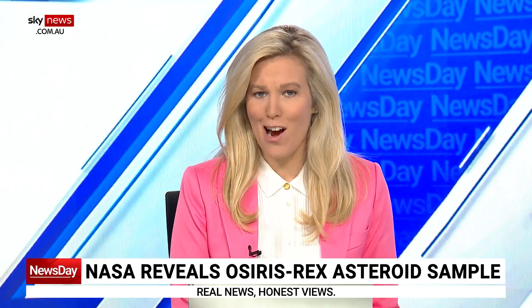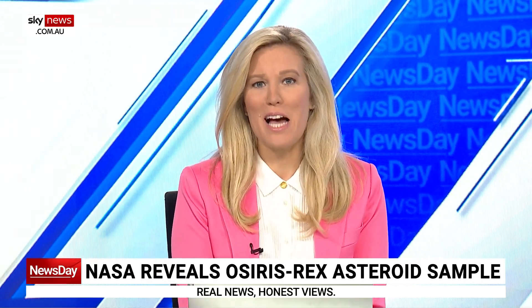NASA has revealed its first asteroid samples, delivered last month by a spacecraft. Joining us live is Fred Watson, Australia's astronomer at large.